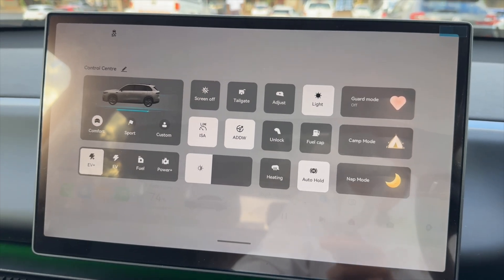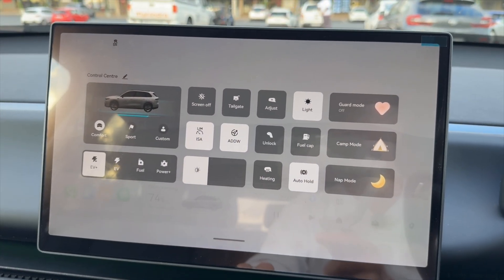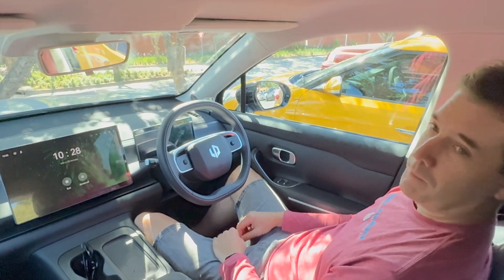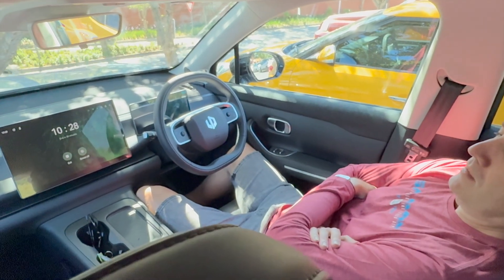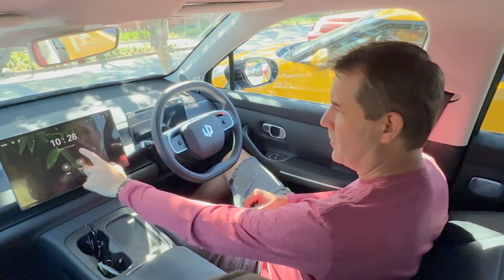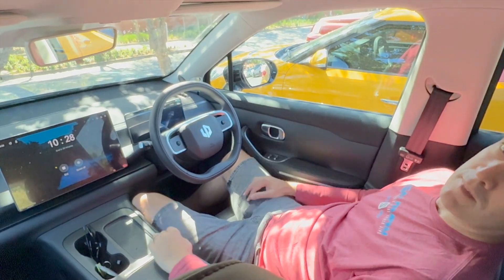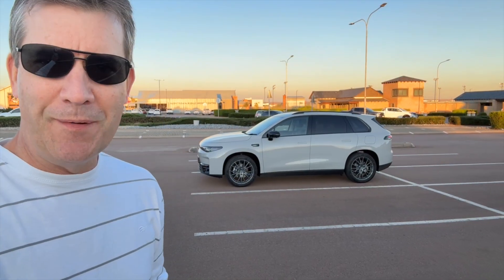There's a fast shortcut menu for quick access to many controls, and an interesting nap mode that puts your seat back automatically, essentially creating a bed so you can relax for 30 minutes. You can choose ambient sounds like running water, a river, or crickets. So you've got 30 minutes to take a nap!